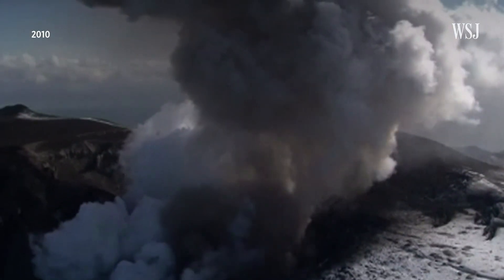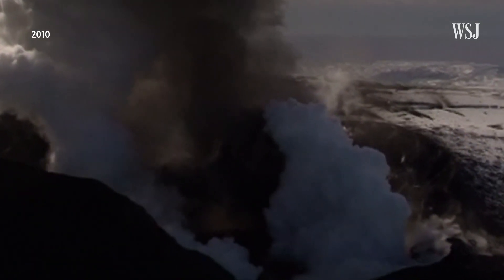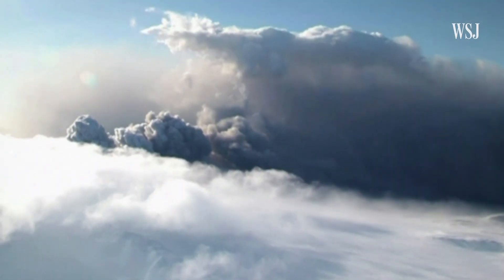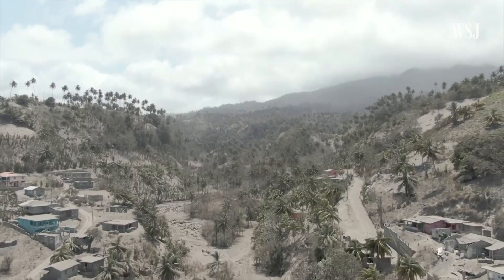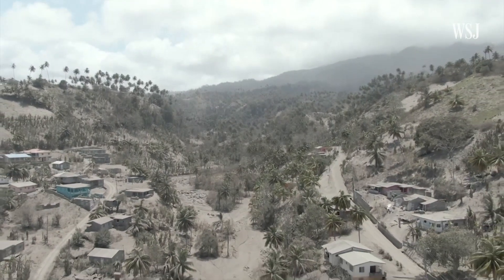And in the case of that Icelandic volcano, scientists say that more warning would have given the aviation industry more time to adapt and find alternative routes. It's important to forecast eruptions because we can reduce the impact at a local scale, but also at a global scale if we are talking about much larger eruptions.